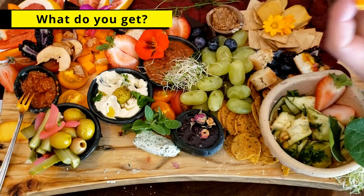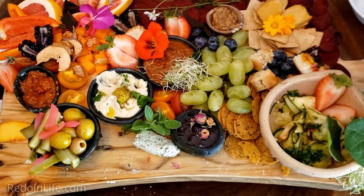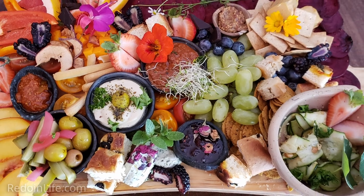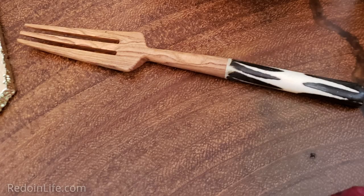We were supposed to get an aperitif to start the meal, however it was forgotten, and that was no problem as I wasn't a big fan of the aperitif served in our first charcuterie board. A generic menu explaining the items on the board — I say generic as some food items change on the board. Charcuterie board good for two to three people with serving utensils, a drink as per your choice, and a complimentary artisanal product from Oman Collected.